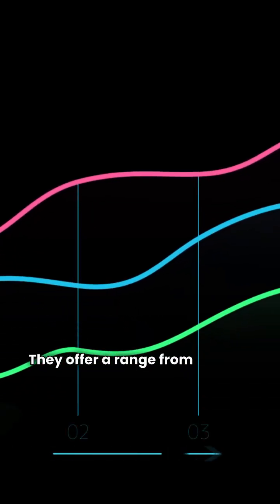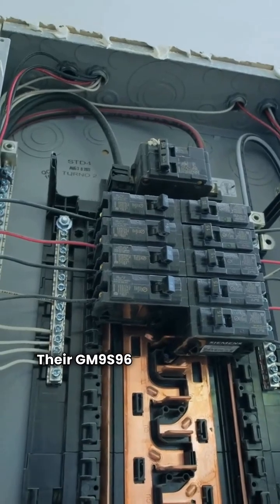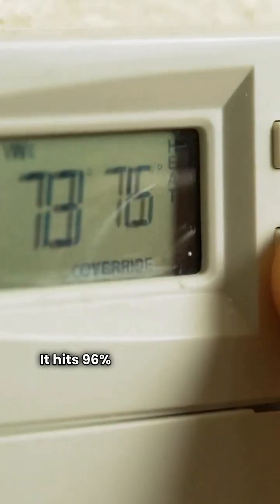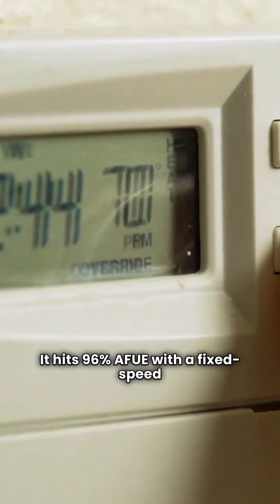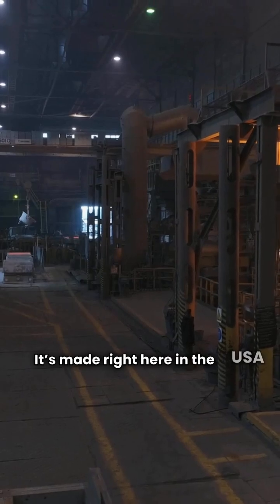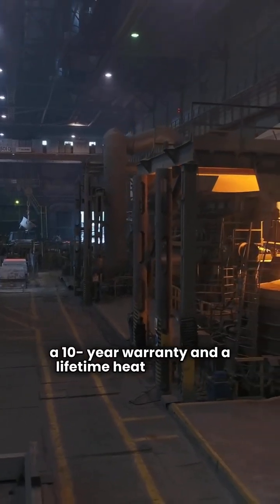They offer a range from basic to ultimate efficiency. Their GM9-S96 is a solid basic category unit. It hits 96% AFUE with a fixed speed blower and a single stage gas valve. It's made right here in the USA and comes with a 10-year warranty and a lifetime heat exchanger warranty.